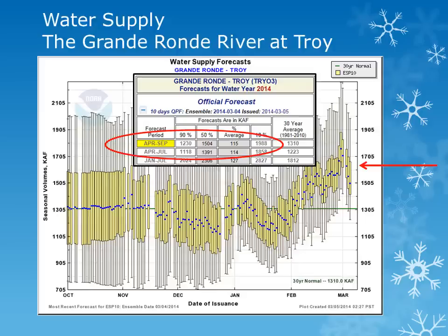For the Grand Ronde River at Troy, the forecasted volume of water, or the blue dot, has increased some and is expected to be about slightly above normal at 115%.